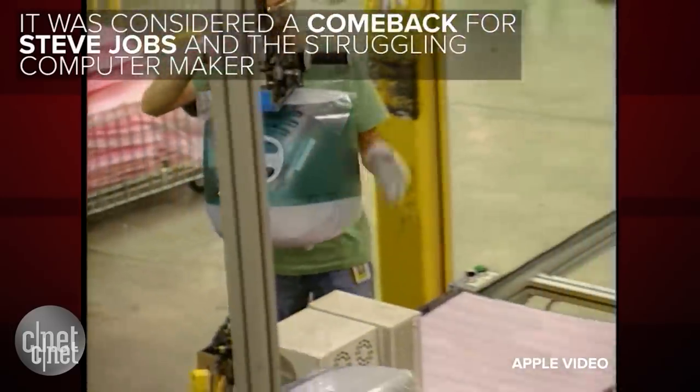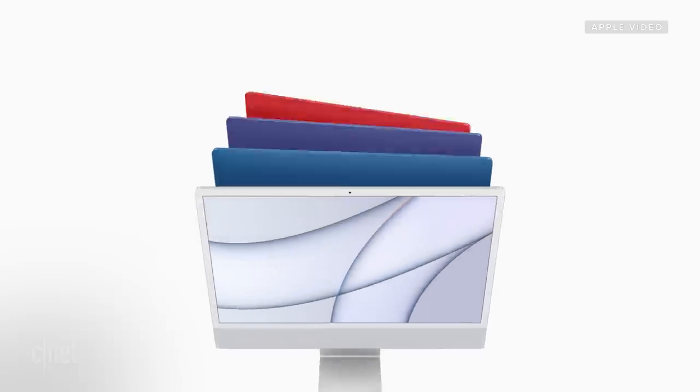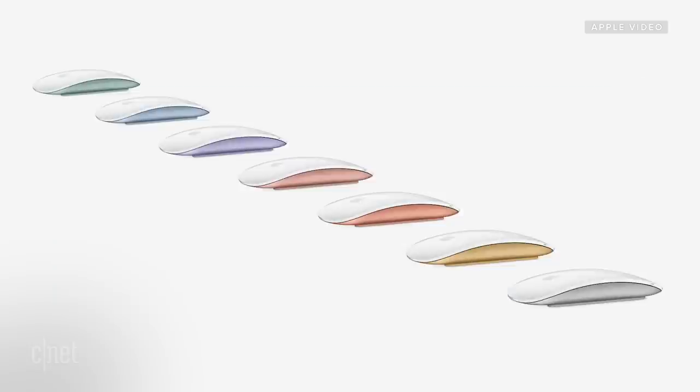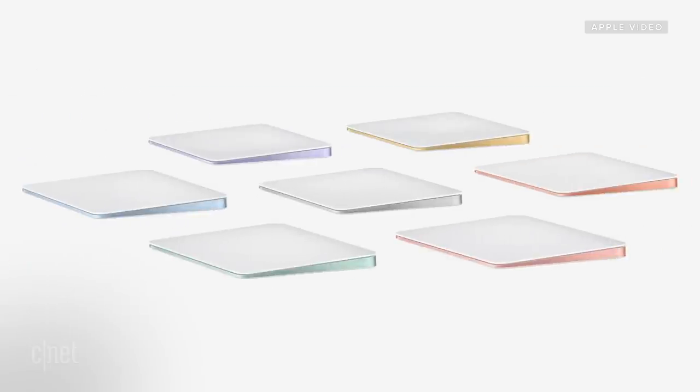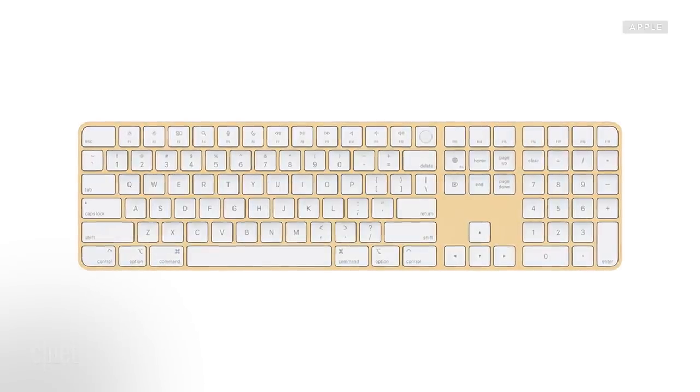There were 13 colors of the iMac G3; there are seven colors of this one. Some colors are only available on the more expensive models — that's how they get you. You can also get the new colors in matched Magic Keyboards, Magic Mice, and Magic Trackpads. The mice and trackpads have a little color accent around the sides. You can still get the traditional Magic Keyboard, but also the extended version with the number pad built in — now color-matched.